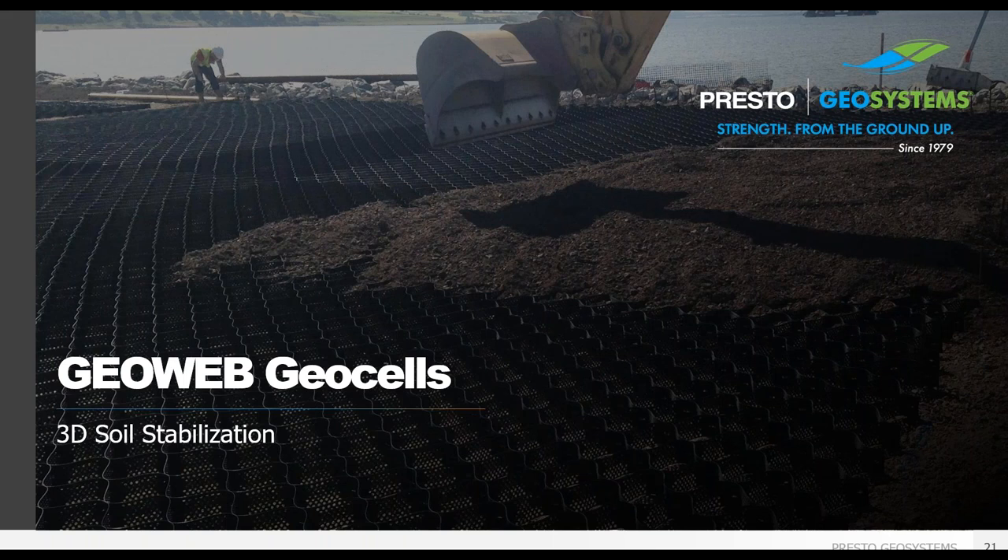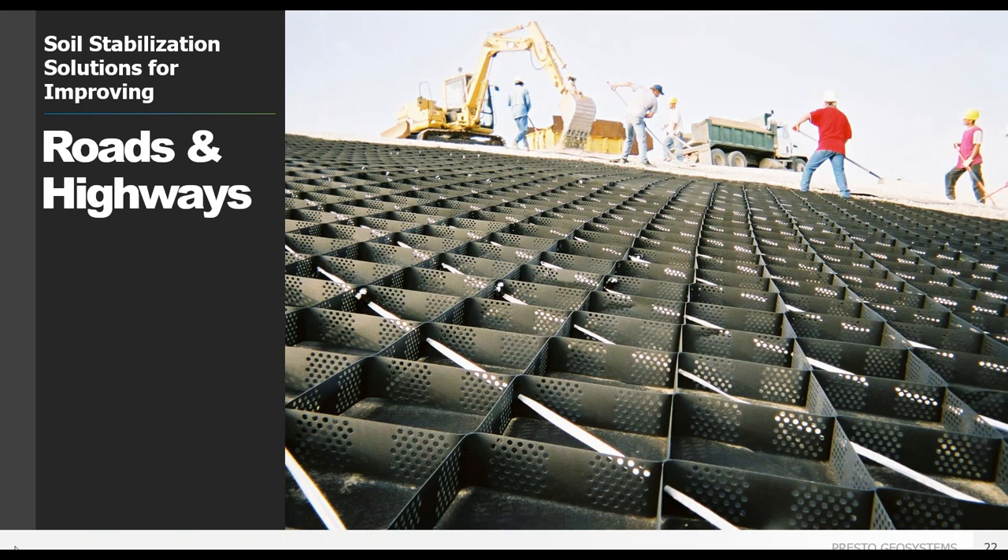We'll now discuss our soil stabilization capabilities using the GeoWeb cellular confinement system as it relates to roads and highways. Presto offers solutions for many different applications: load support for unpaved roads, road shoulders, and base stabilization under paved surfaces; slope stabilization encompassing embankment slopes, bridge abutments, and retaining walls; and stormwater control through roadside ditches, drainage channels, and culvert outfalls.